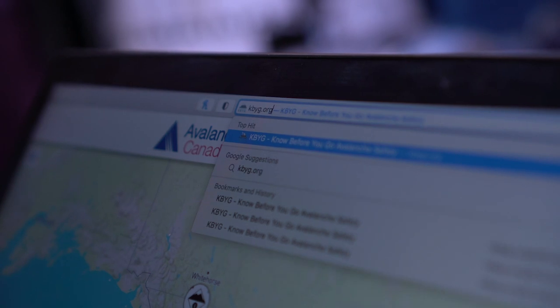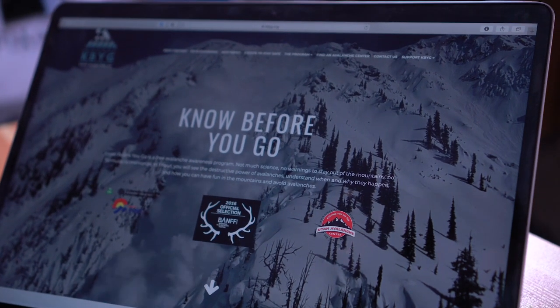Your day of backcountry skiing is actually going to start the day before you plan to go out. There are a number of research tools we're going to go through today that can all be found on your computer or phone. If you're brand new to backcountry skiing, I suggest checking out the website Know Before You Go at kbyg.org. They have a bulk of resources to help plan your day and understand backcountry skiing.